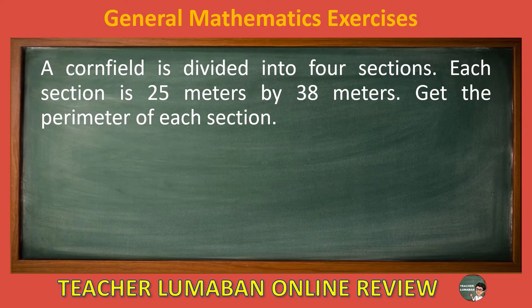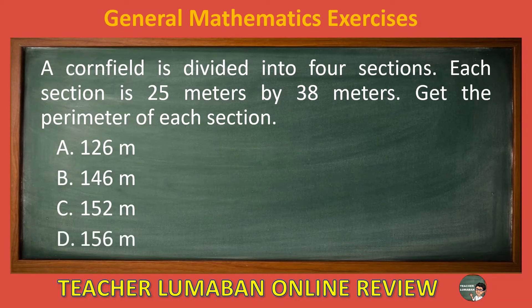A cornfield is divided into 4 sections. Each section is 25 meters by 38 meters. Get the perimeter of each section. Letter A: 126 meters. Letter B: 146 meters. Letter C: 152 meters. Letter D: 156 meters. The correct answer is letter A, 126 meters. The perimeter of each section is 126 meters.